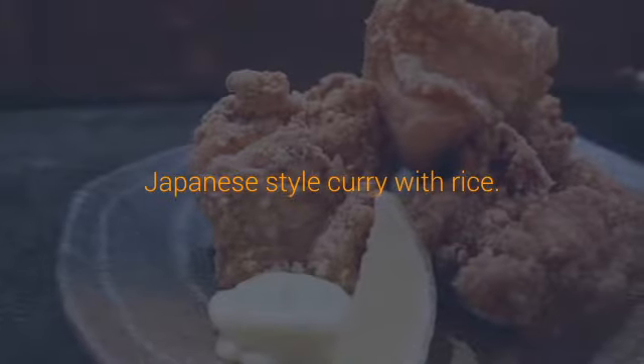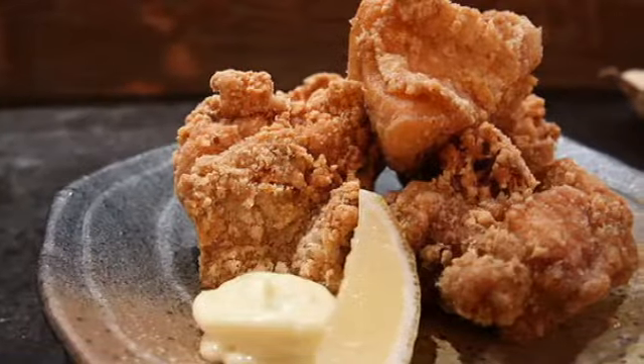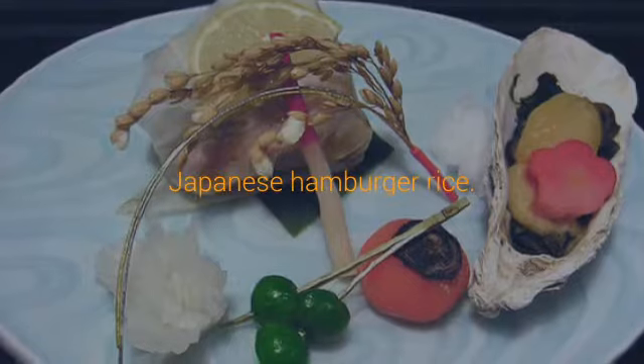Tonkatsu: Breaded deep-fried pork served with shredded cabbage, rice, miso soup, and Japanese pickles. It's served with tonkatsu sauce.